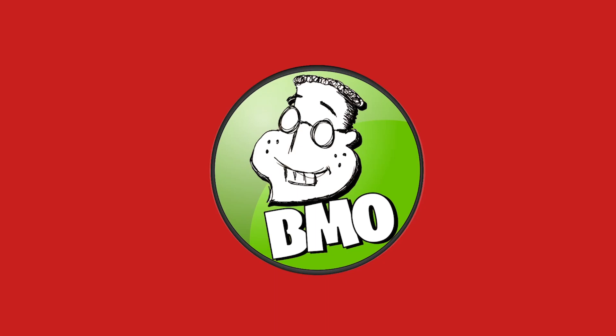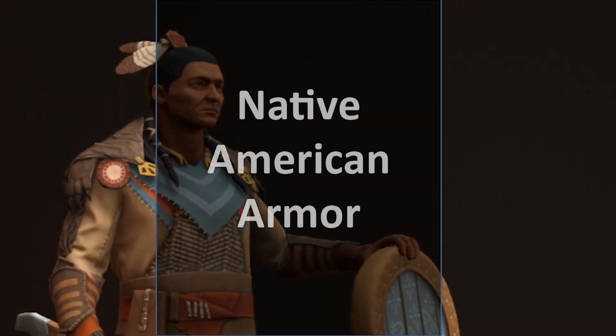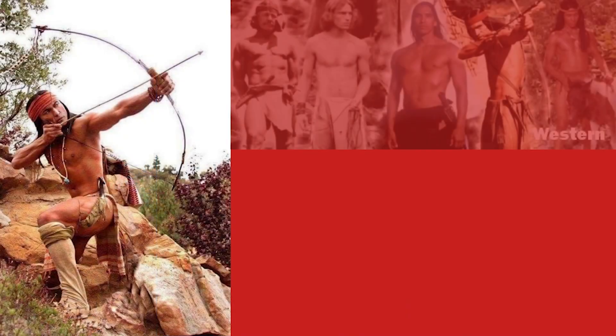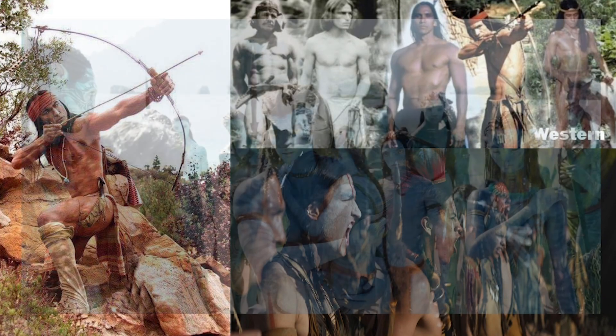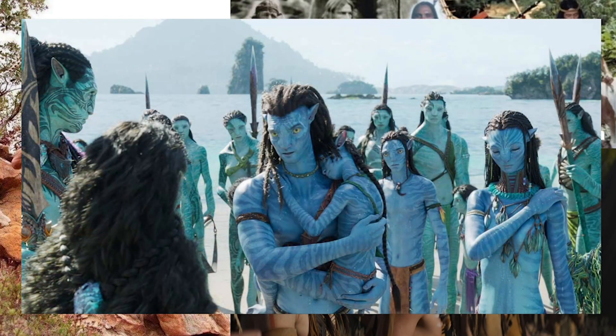Hello everyone and welcome back to another BMO Creative fact about fiction video. This one is about Native American Indian armor. The reason I'm making this video is because I'm so exhausted from Hollywood showing Native American Indians not wearing anything. In the movies, Indians referred to as Braves go into battle wearing nothing but leather pants or just a loincloth, but in reality many Native American cultures wore body armor into battle.